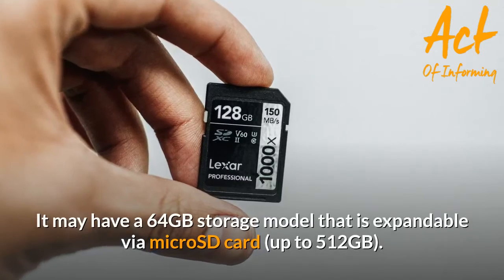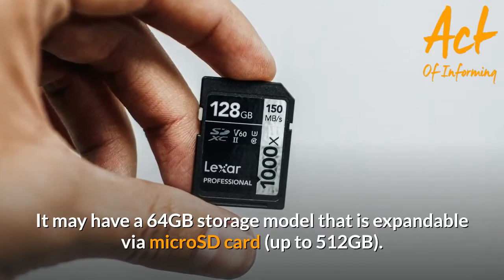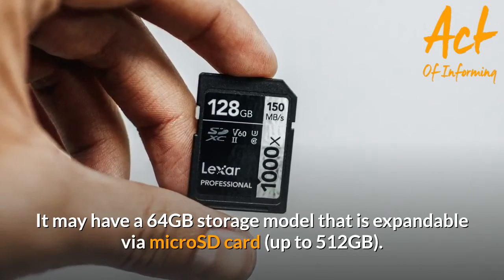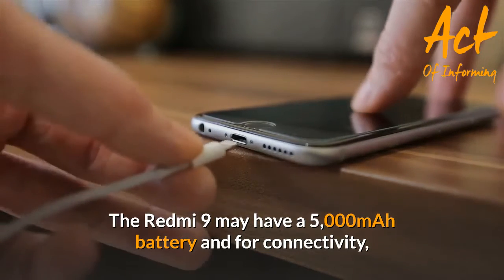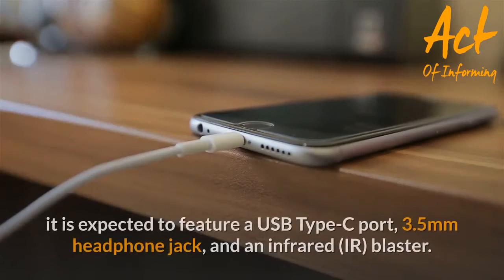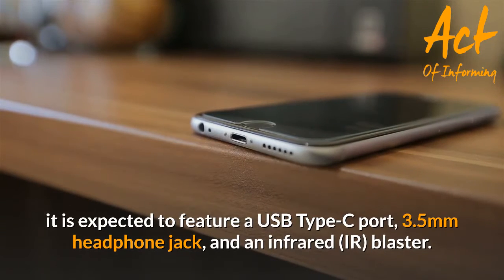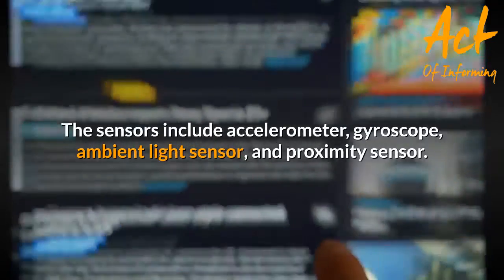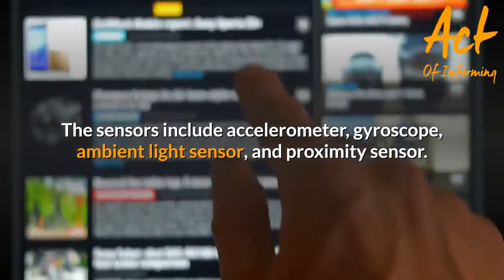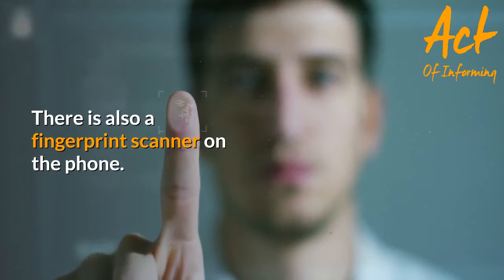It may have a 64GB storage model that is expandable via microSD card up to 512GB. The Redmi 9 may have a 5,000mAh battery, and for connectivity it is expected to feature a USB Type-C port, 3.5mm headphone jack, and an infrared IR blaster. The sensors include accelerometer, gyroscope, ambient light sensor, and proximity sensor. There is also a fingerprint scanner on the phone.